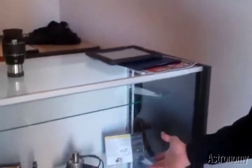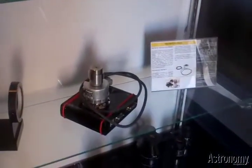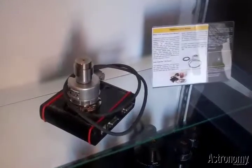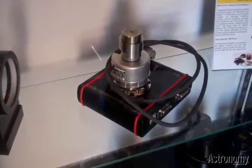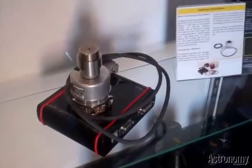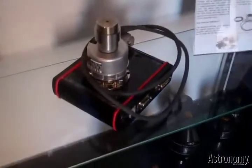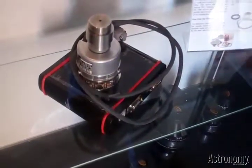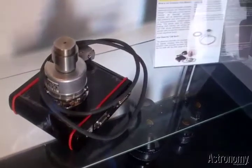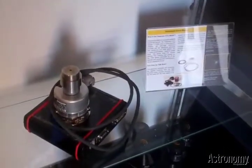Over here in the corner we have something called the Telescope Drive Master. The Telescope Drive Master attaches to popular equatorial mounts and will almost completely eliminate periodic error, taking it down to less than one arc second. This uses a high-resolution encoder and an electronics box that divides the encoder steps up many, many times. It gives feedback into your drive corrector so that it's constantly adjusting for the right rate.